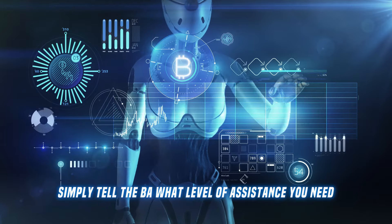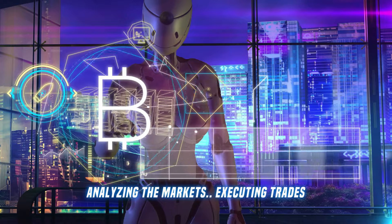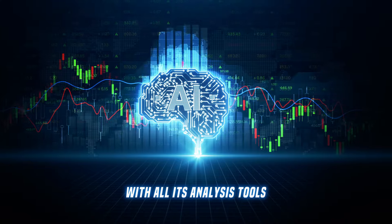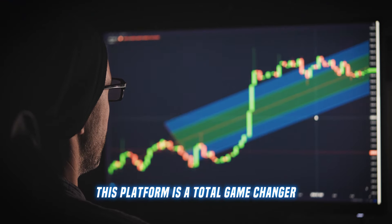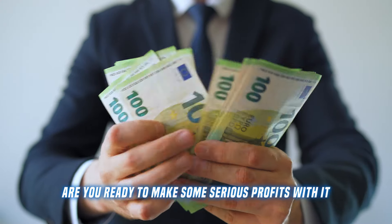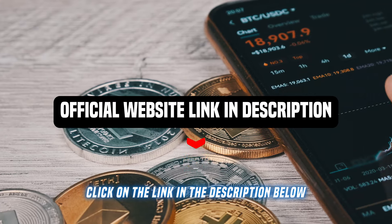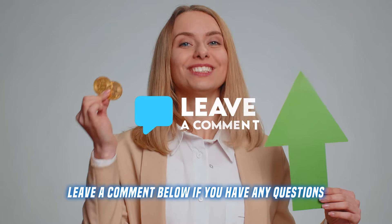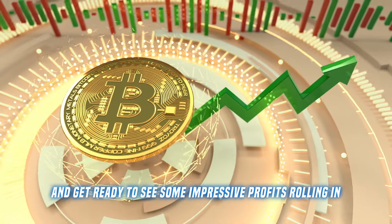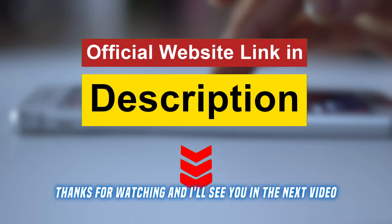Once you're all set up, simply tell the bot what level of assistance you need and let it work its magic — analyzing the markets, executing trades, and giving you a significant edge with all its analysis tools. This platform is a total game changer, whether you're a fresh crypto noob or a seasoned trading pro. Are you ready to make some serious profits? Click on the link in the description below and start trading now. Leave a comment below if you have any questions, hit that like button to show some love, and get ready to see some impressive profits rolling in. Thanks for watching, and I'll see you in the next video. Stay tuned, goodbye!